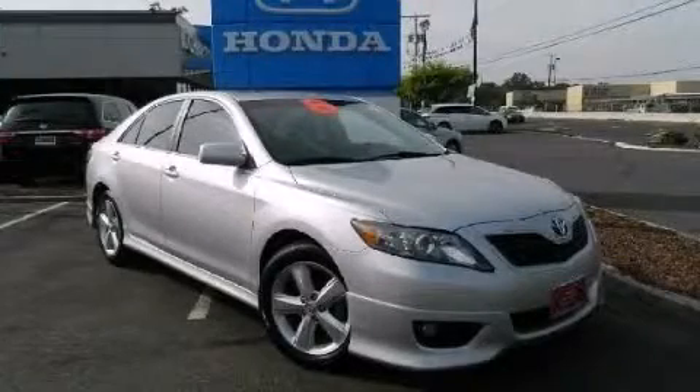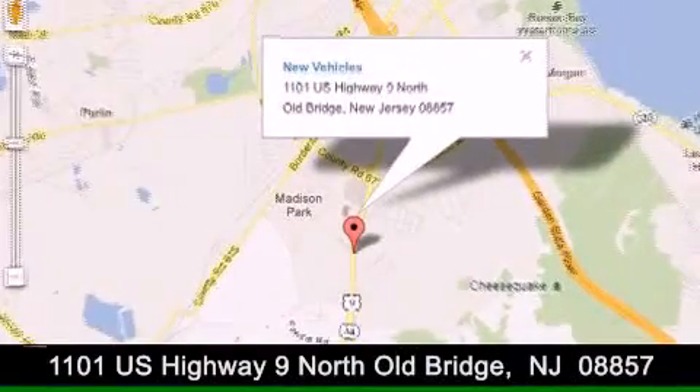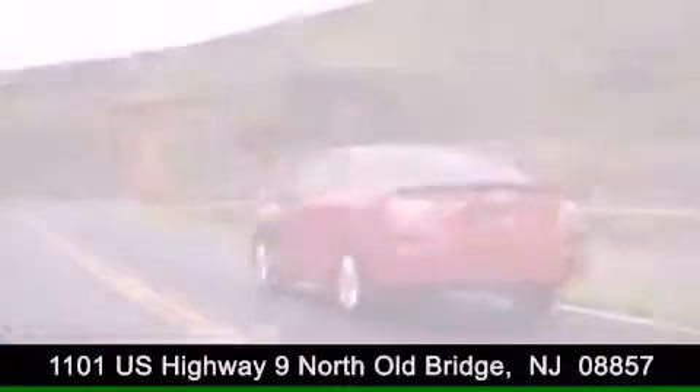Please call today to reserve this vehicle for a test drive. DCH Academy Honda is conveniently located at 1101 U.S. Highway 9 North in Old Bridge. Contact us today to find out about our financing specials or visit us at dchacademyhonda.com.